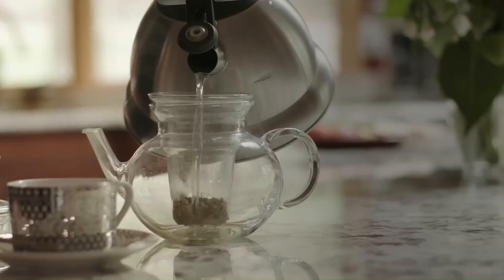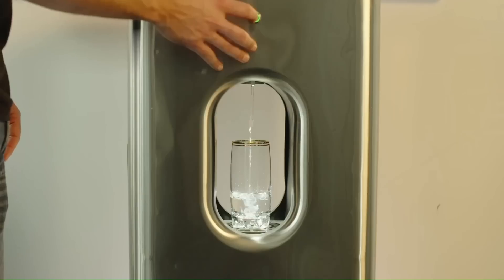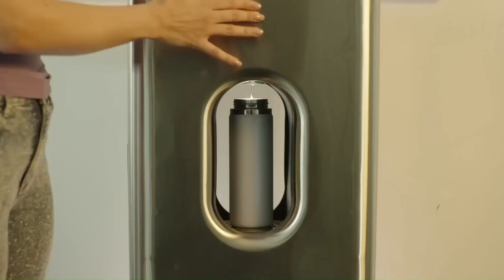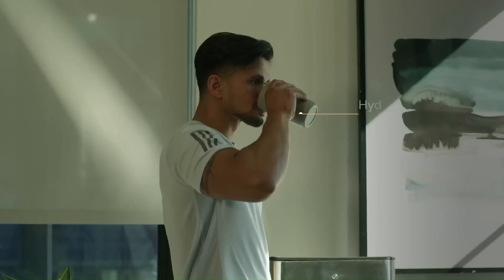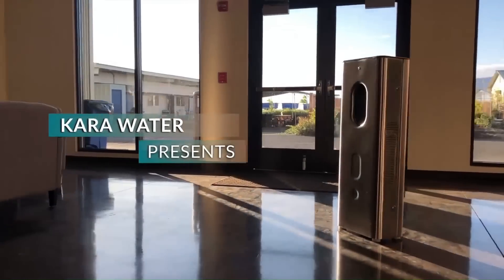The company hopes to improve water quality while decreasing the amount of plastic in the environment and hopes to provide access to ultra-pure, health-benefiting, and great-tasting drinking water across the nation.